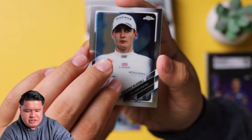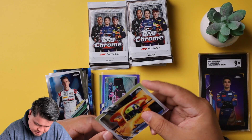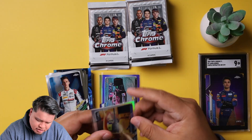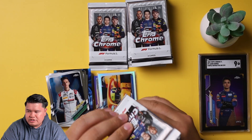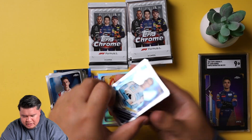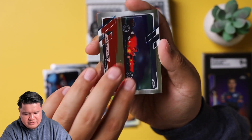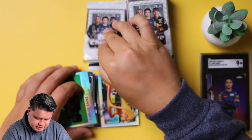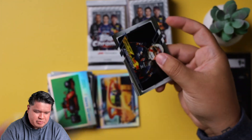Max Verstappen change of year, there we go. This one has a refractor — George Russell — and then Lando is a refractor too; that's a nice refractor. Let me actually sleeve this one up — it looks like it's in good condition. All the cards we've gotten have been in good condition, the low numbered ones and any of our autos. Hopefully we find another auto. F2, Charles Leclerc, and a 1961 car of Carlos Sainz.